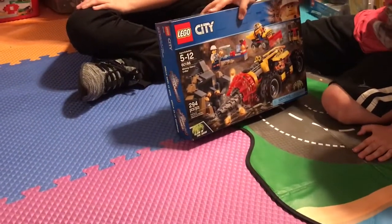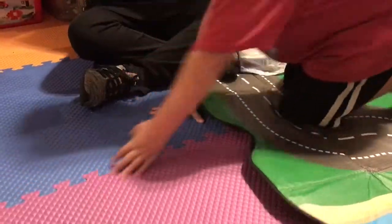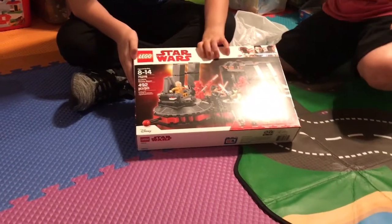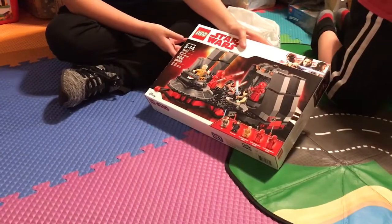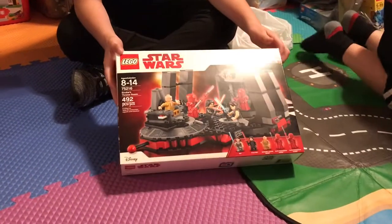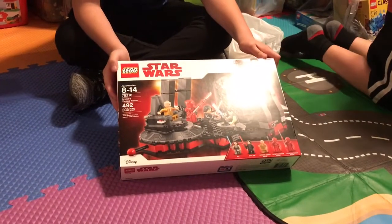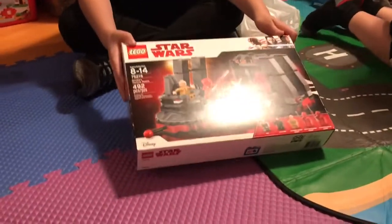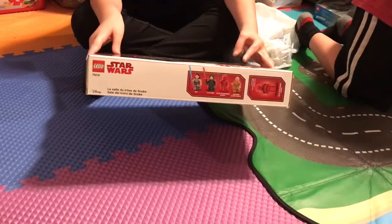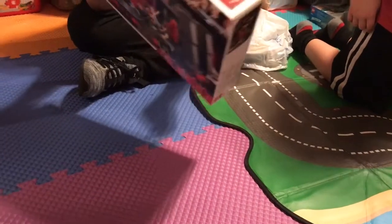Next we have another Lego City Mining Heavy Driller, so I'll set that to the side. Then we have Star Wars Snoke's Throne Room, with 492 pieces, and the set number is 75216. Here's the front, the characters, and then the back.